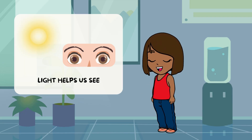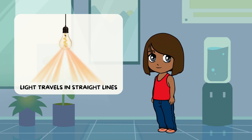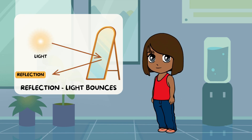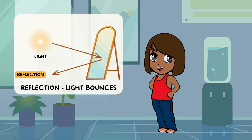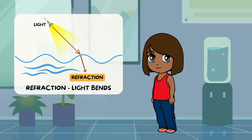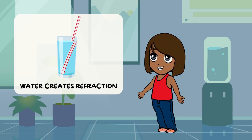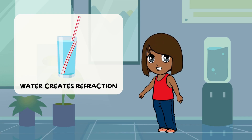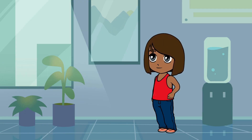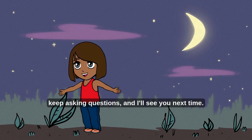Let's remember what we learned: light helps us see things and the world around us. Light travels in straight lines. Reflection is when light bounces. Refraction is when light bends. Mirrors show reflections, and water makes light bend and creates refraction. Wow, you're a light expert!